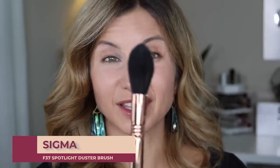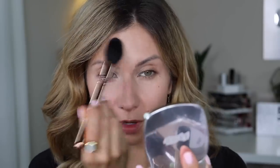Next we're going to set everything and we're using the La Mer pressed powder — this is the shade Light 12, the sheer pressed powder. I've been using this for a bit and I do enjoy it. I'm actually going to use a Sigma brush — this is the Spotlight Duster. I'm going to just pick up some product and lightly dust it underneath the eyes, on the cheeks, on the nose, and on the forehead to cut down any shine.